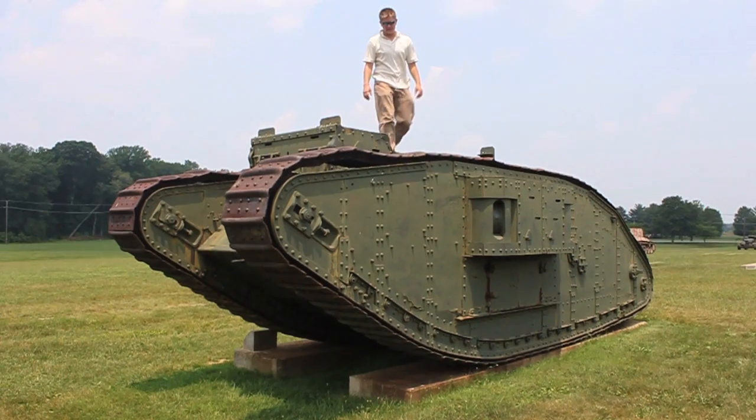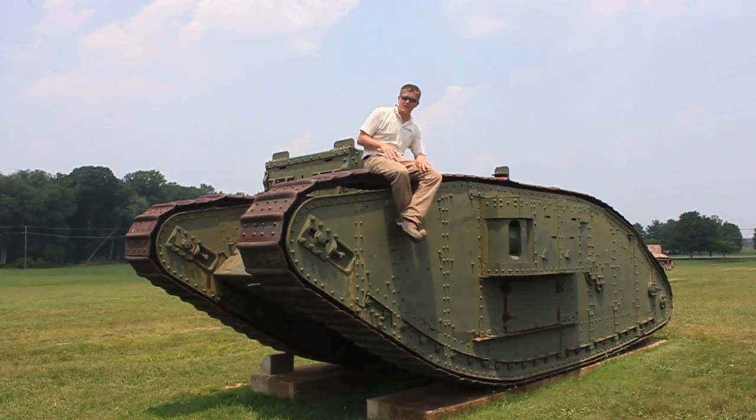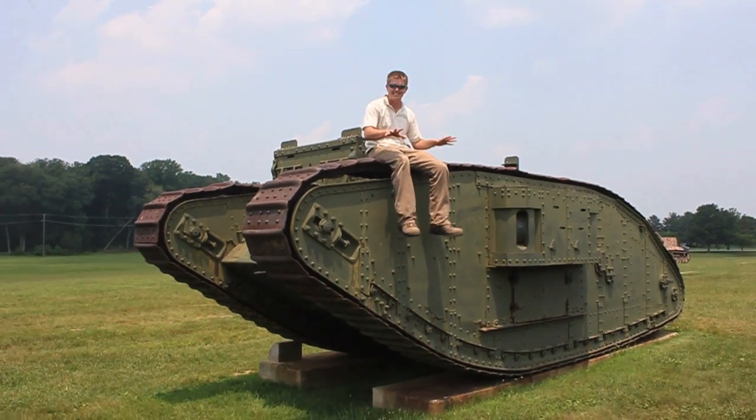This is the first vehicle to be called Tank. This is the Mark IV. The British made this in 1917. This is the female version — it just had the machine guns on the side. The male version had cannons out the side.